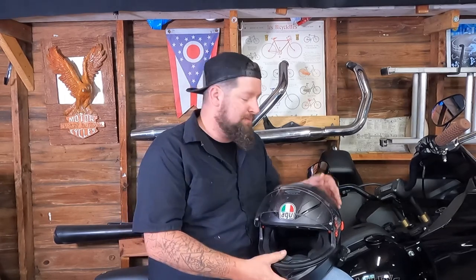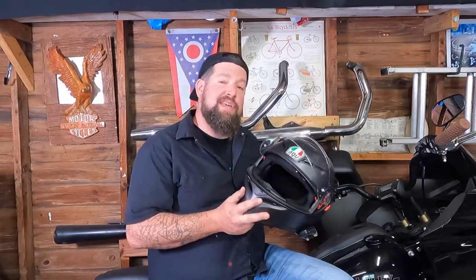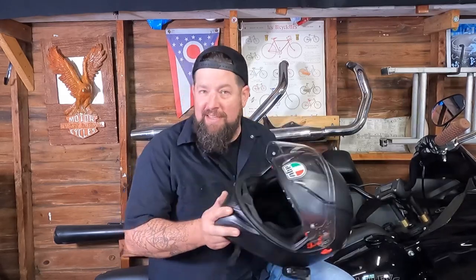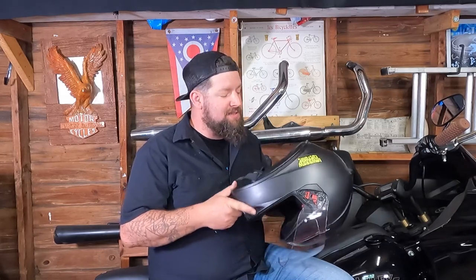Steve Noble and NobleMoto here. Got a product review for you today. I picked up an AGV K3SV helmet. It's a pretty nice full-face helmet and I'm really impressed with this thing.